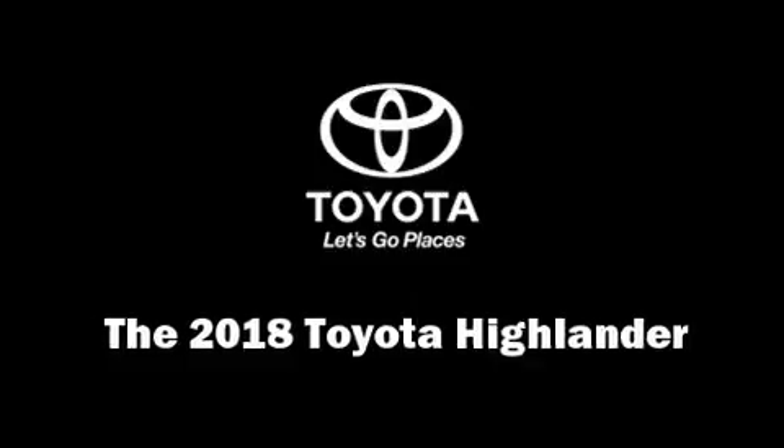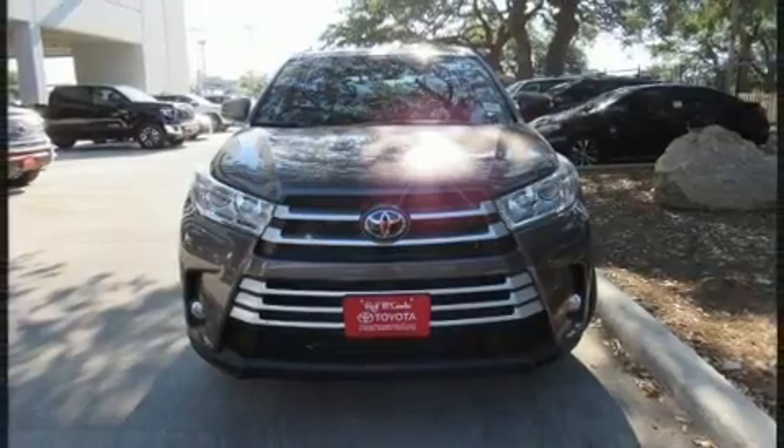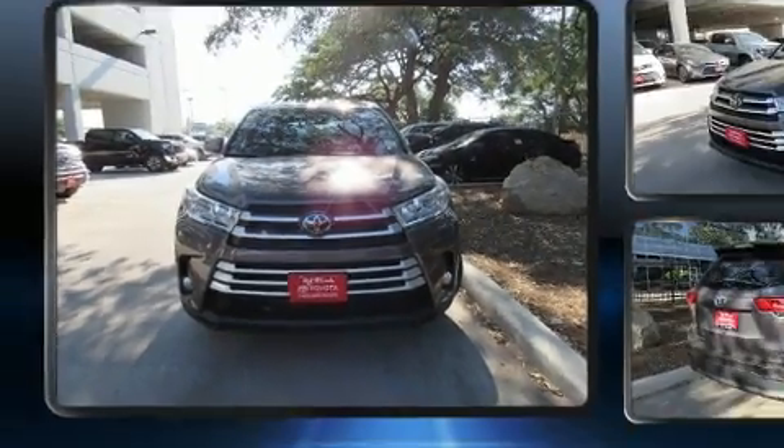The 2018 Toyota Highlander. It features a front-wheel drive platform, an automatic transmission, and a 3.5-liter six-cylinder engine.